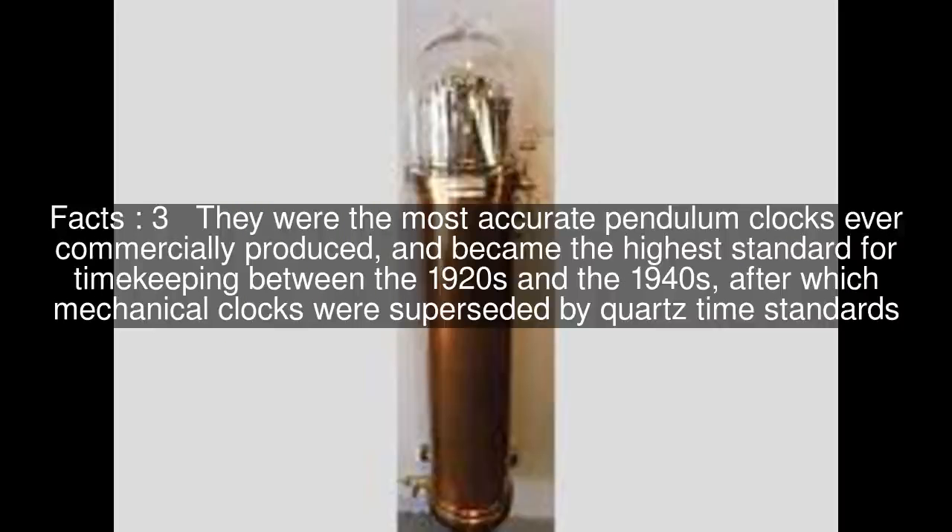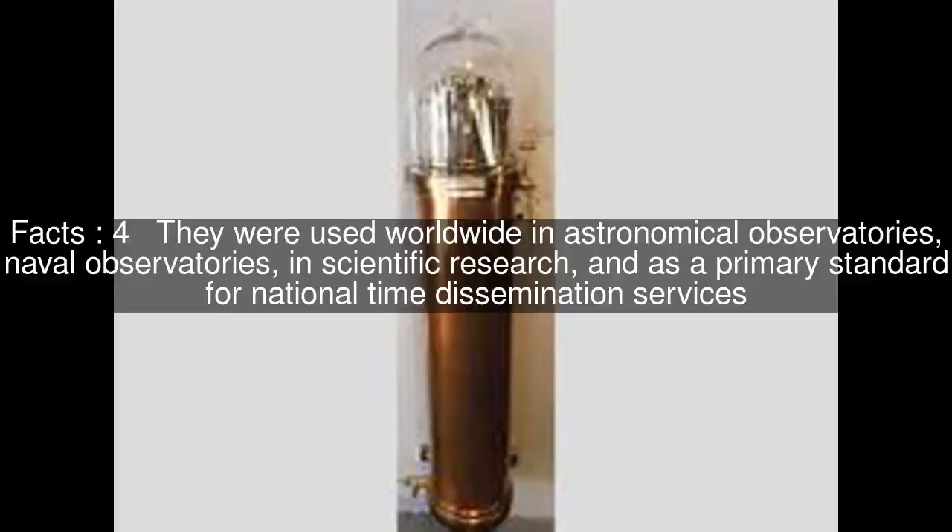They were the most accurate pendulum clocks ever commercially produced, and became the highest standard for timekeeping between the 1920s and the 1940s, after which mechanical clocks were superseded by quartz time standards. They were used worldwide in astronomical observatories, naval observatories, in scientific research, and as a primary standard for national time dissemination services.